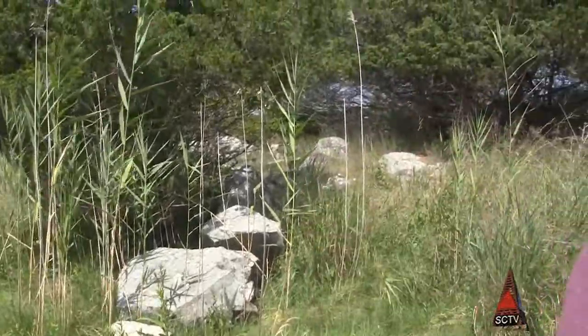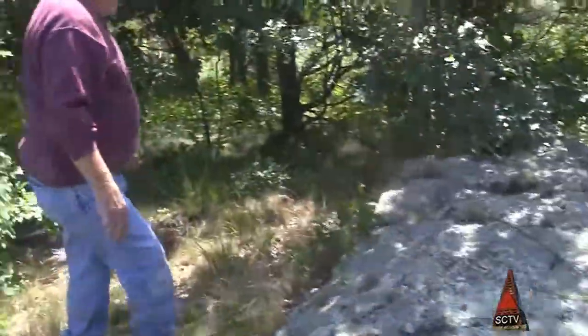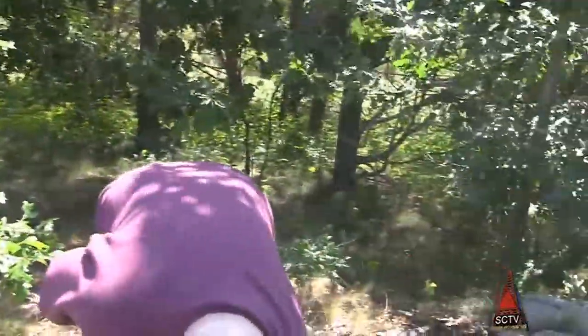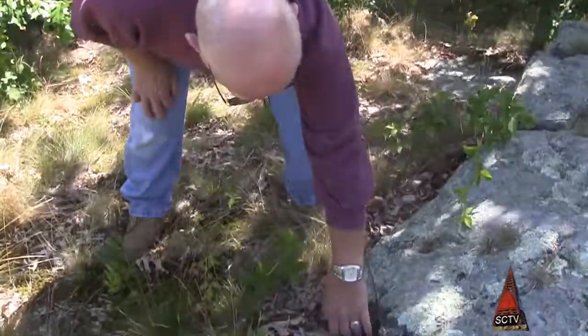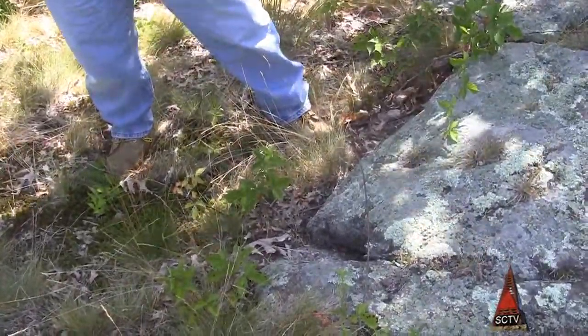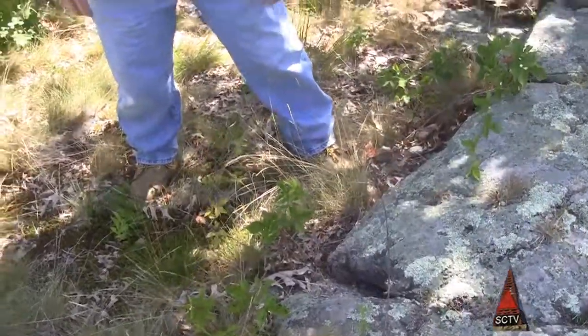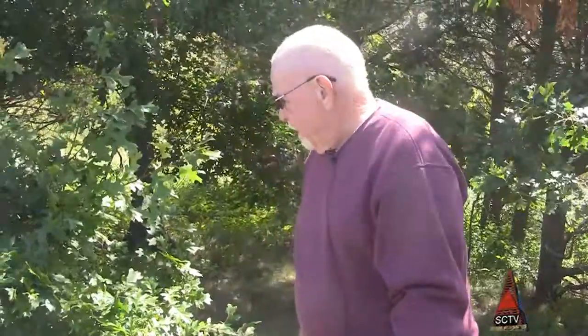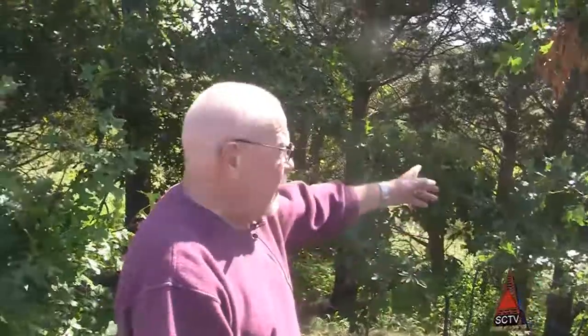There are a couple of areas up here that kind of make me think that some humans dug this out because of square corners. Mother Nature doesn't do square corners and angles. So it looks like that might have been a brace for maybe the flooring or something that was up on top of here. And this is about where the end of the fort was.